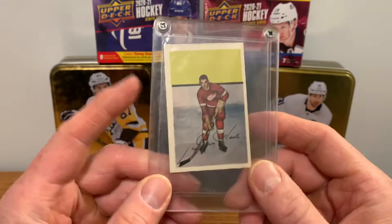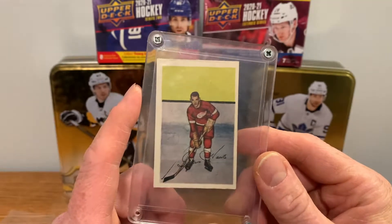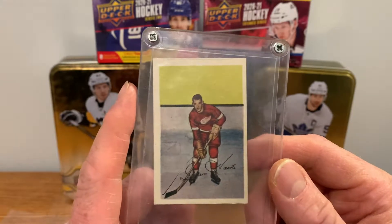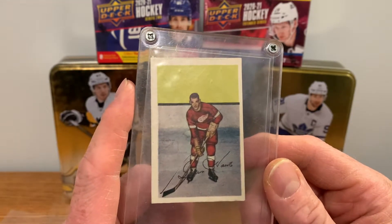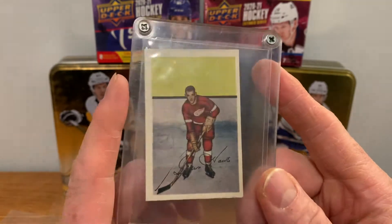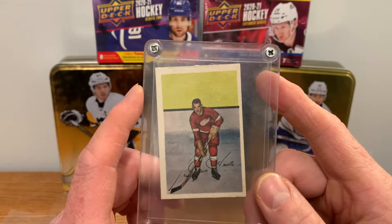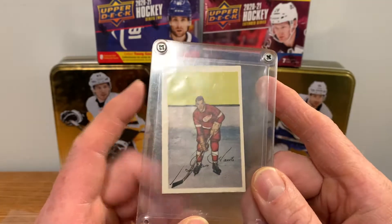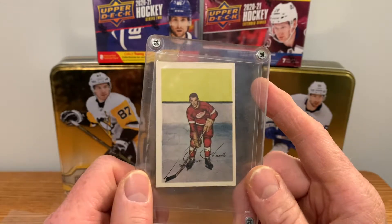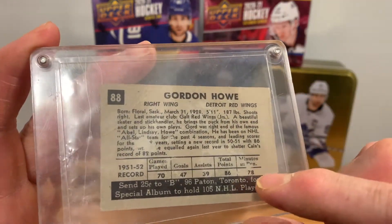I wanted one of his early cards and I was able to afford this — got it for just over 500 bucks, I think $515. That's a pretty good price for a second year Gordie Howe. Centering is not great — these older cards can be terrible for centering. This one is never going to get a great grade; I'd hope for a two, maybe a three.